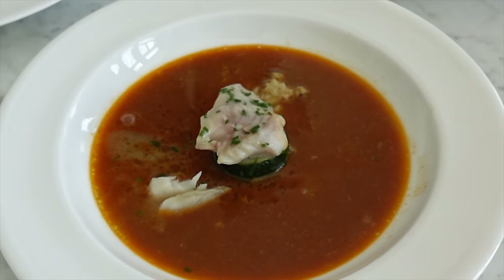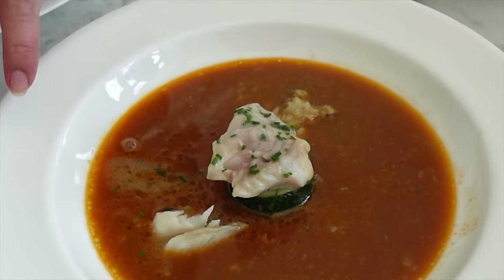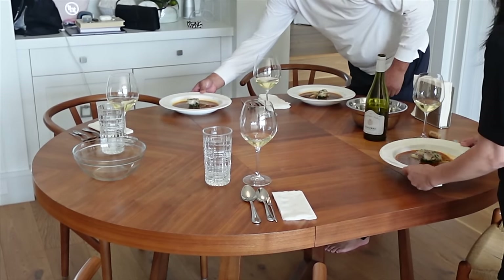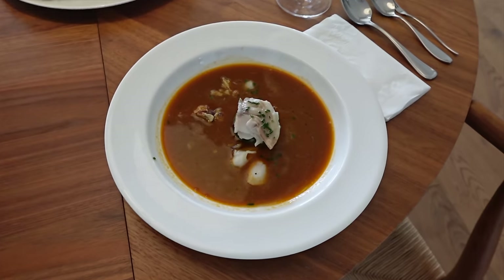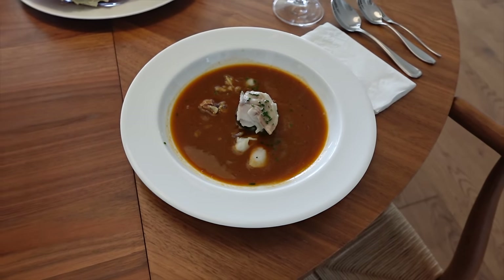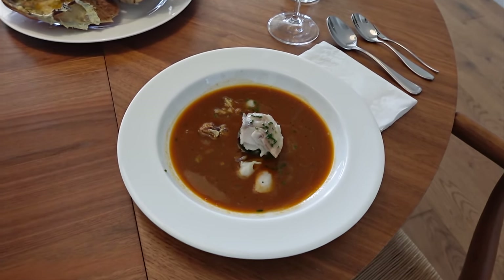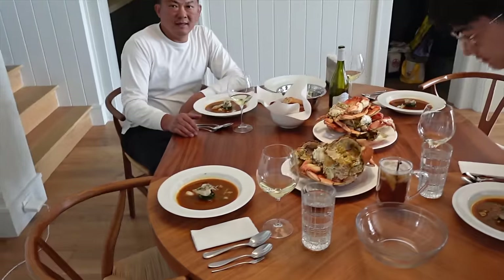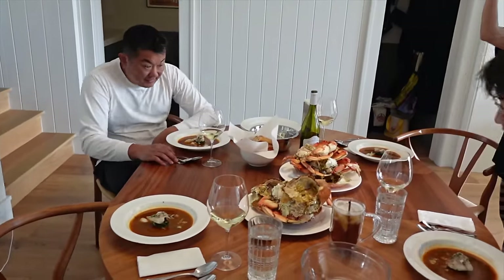Now it's time for us to eat lunch. Wow — lobster bisque with black cod in a chai butter sauce. It's actually really simple to make.